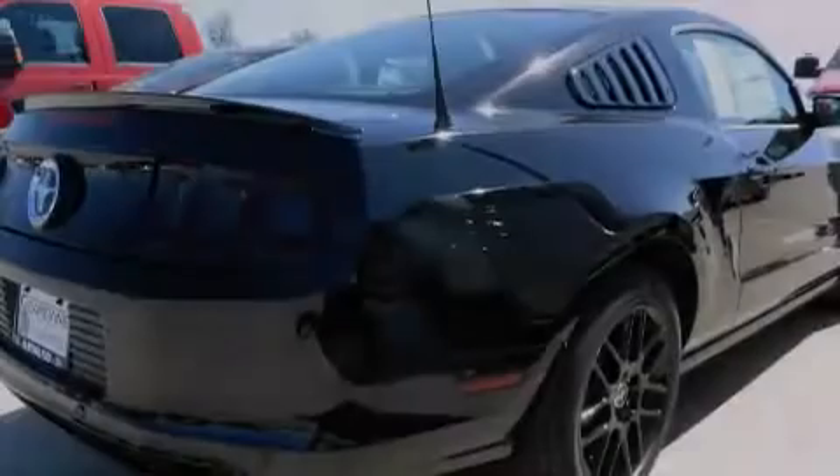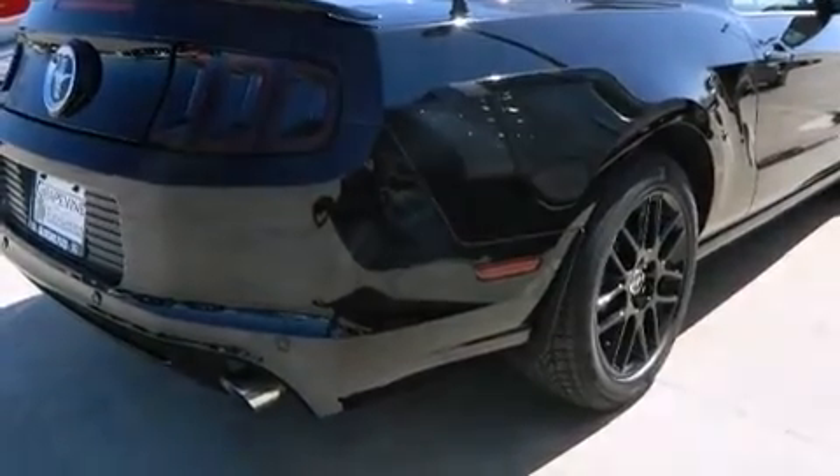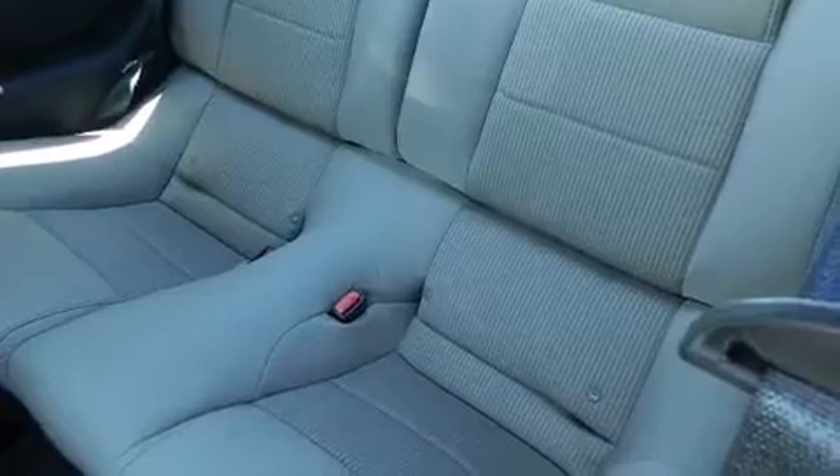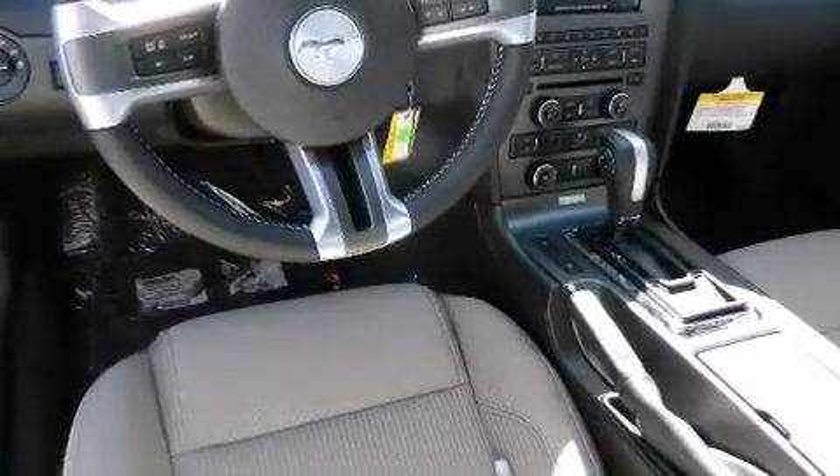Introducing the 2014 Ford Mustang. Ford made sure to keep road handling and sportiness at the top of its priority list. It features an automatic transmission, rear-wheel drive, and a refined six-cylinder engine.